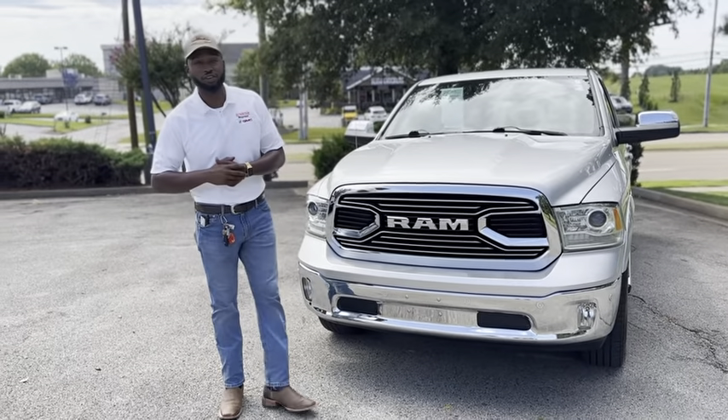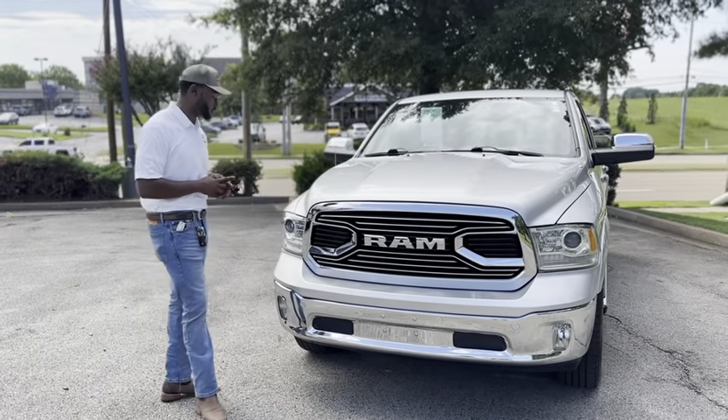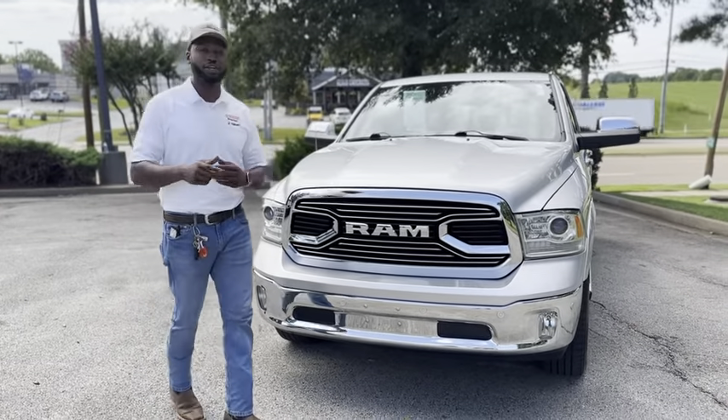Hello everyone, this is Blake Hall here at Sunrise Buick GMC at Wolfchase. Today we have another very special vehicle — this is a 2016 Ram 1500 Limited.